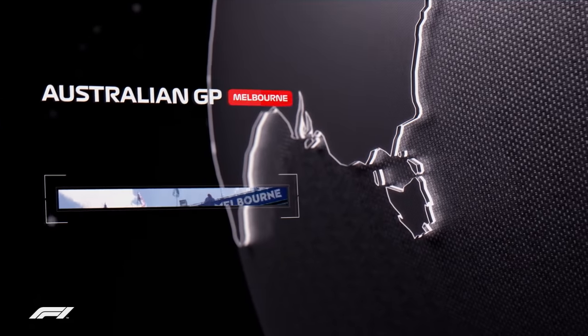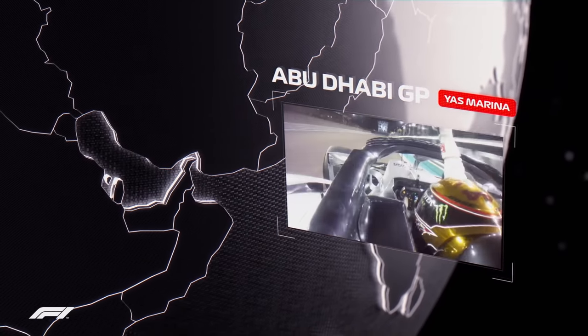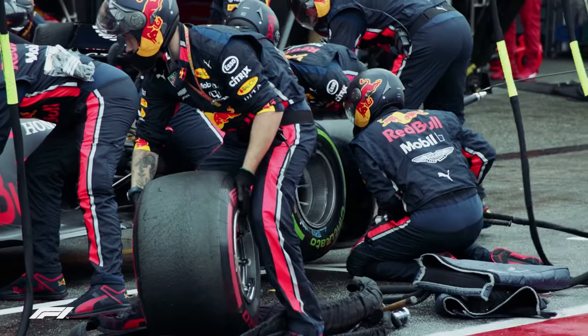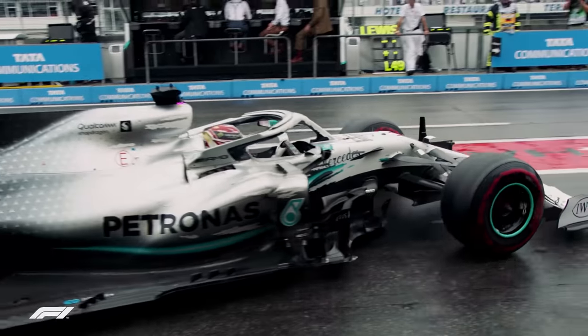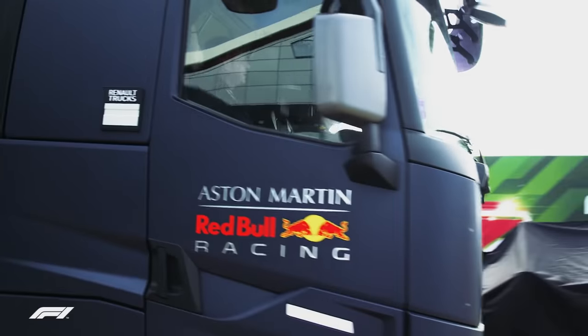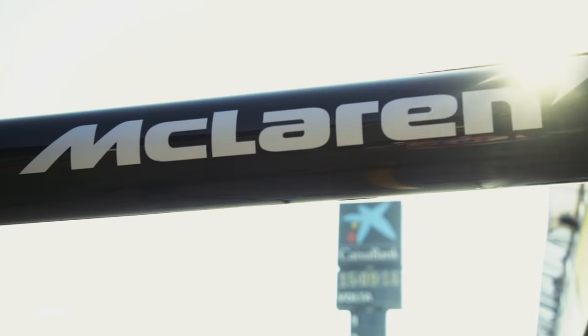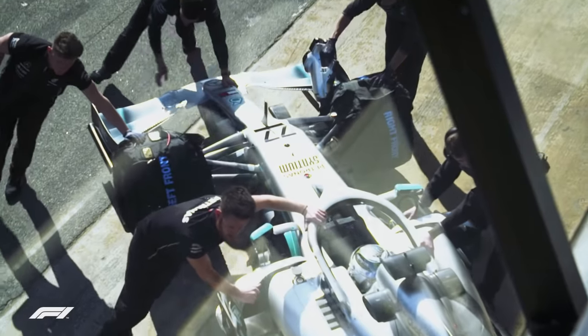From the first practice in Melbourne in March, all the way through to the chequered flag in Abu Dhabi in December. F1 is one of the most challenging motorsports in the world, and to compete at the highest level, its ten teams surround themselves with best-in-class facilities at temporary headquarters in 21 different locations.